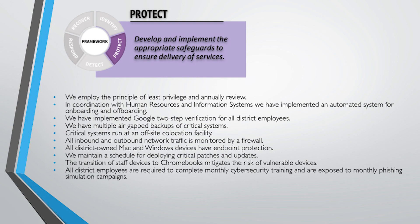The next area is Protect, and we do a lot in this area. We employ the principle of least privilege, which means anyone with access to a system should have the least access they need to do their jobs. You shouldn't just give someone the whole alphabet when they only need X. We annually review those access levels. If someone needs access to a specific part of Genesis for a particular time frame, we keep track of turning it on and turning it off. That's what least privilege means.